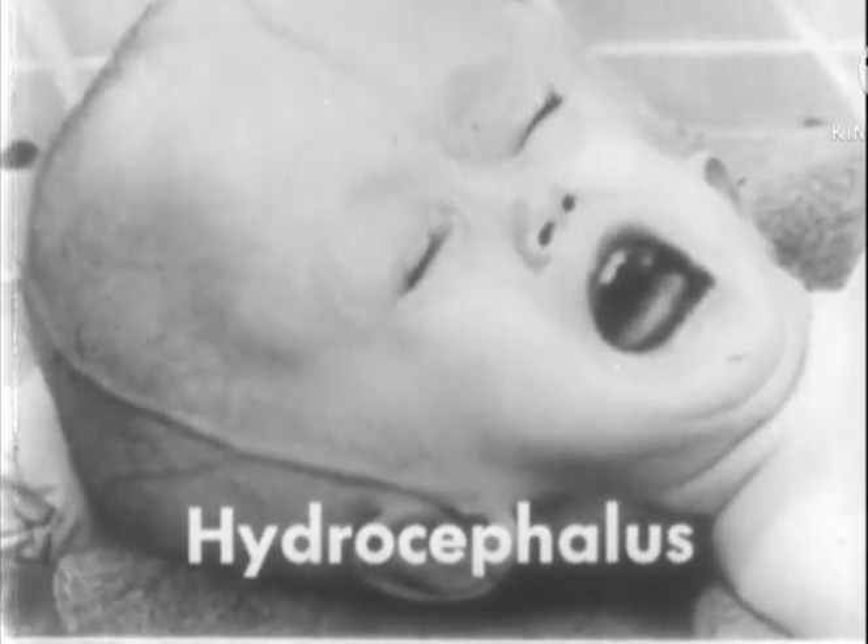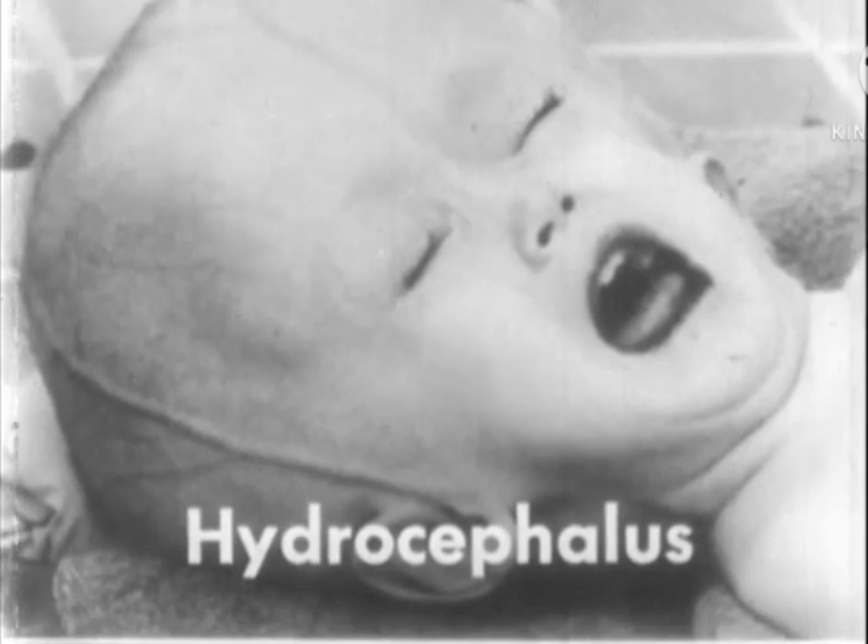Hydrocephalus is a condition characterized by excessive accumulation of cerebrospinal fluid within the brain ventricles, causing enlargement of the skull. This baby's large head is typical. The skin condition is not related to the hydrocephalus.